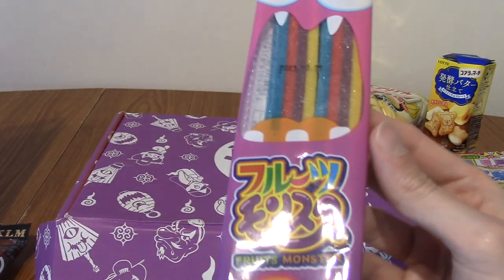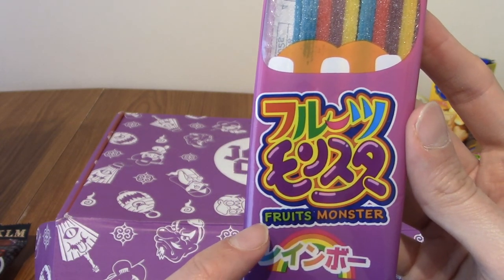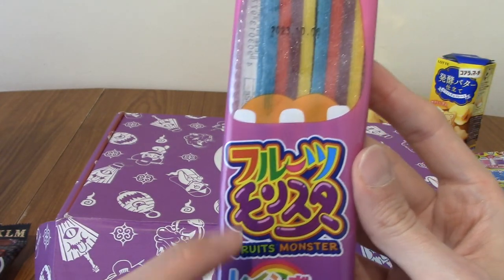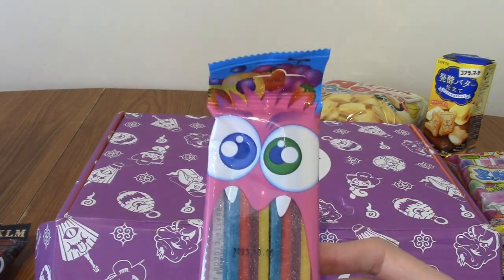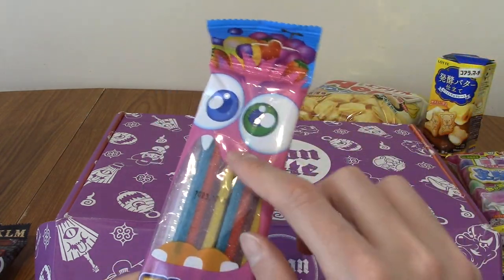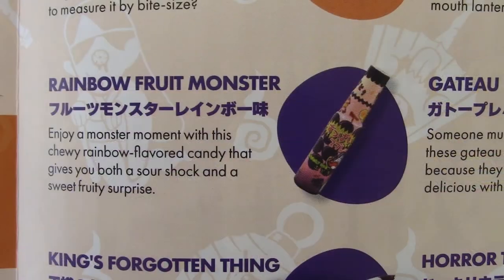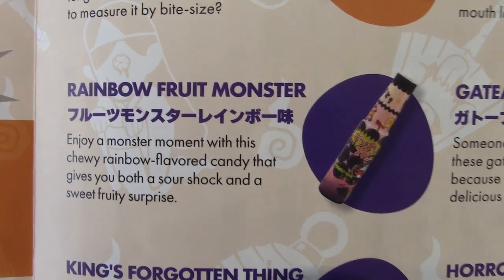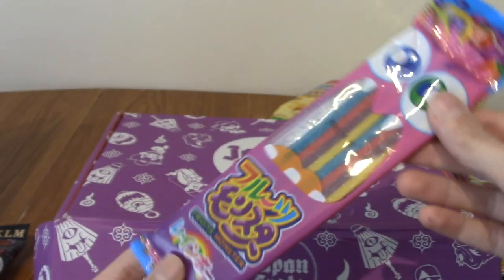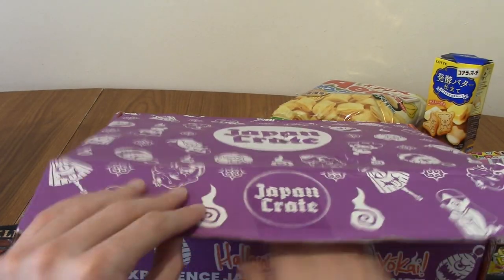This is quite heavy. This is Fruitsu Monster — Rainbow Fruit Monster — and apparently it's rainbow flavoured. What does that taste like? Apparently it's both sour and sweet. It's quite a hefty package as well, so it's gonna last me a while.